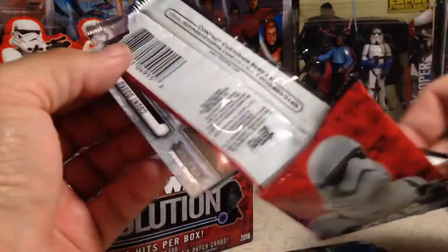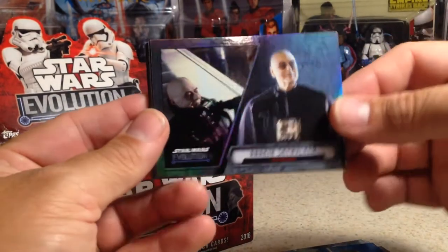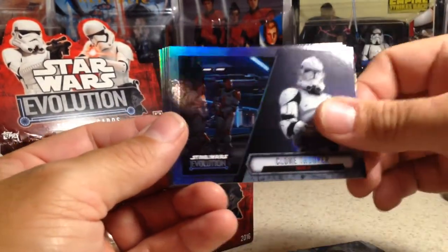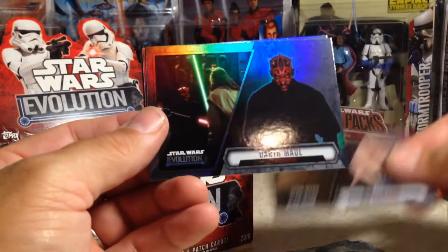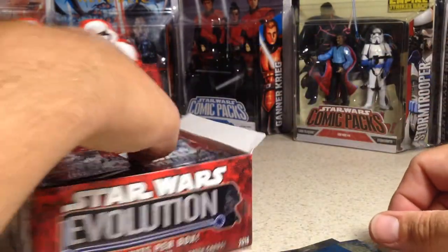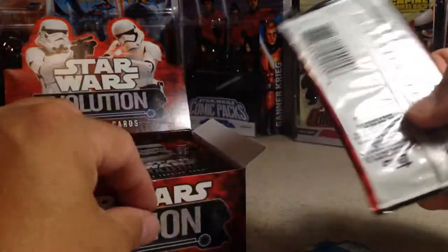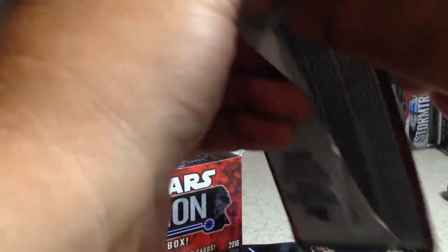I love sketch cards. I'd love to get one, but I'd also like to get an autograph of someone I don't have yet. The autograph list is pretty good in this Star Wars Evolution set. Cards include Anakin Skywalker, Chewbacca, Clone Trooper, R2-V2, Bibb Fortuna, Darth Maul, Kanan Jarrus, and Count Dooku Blue.